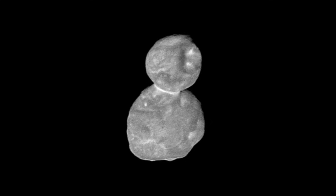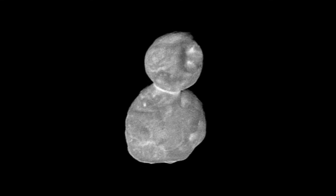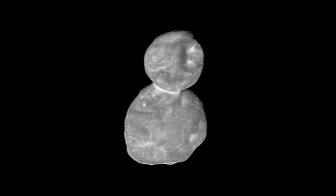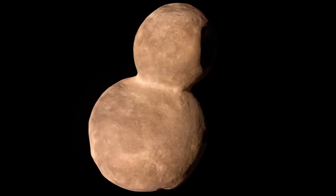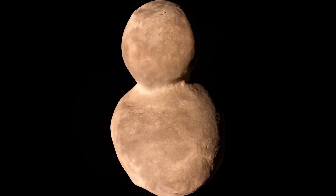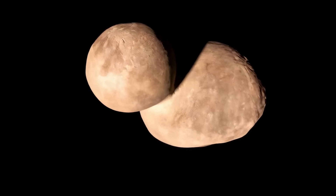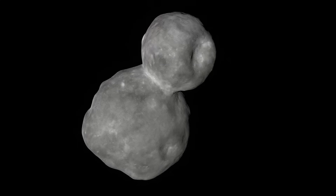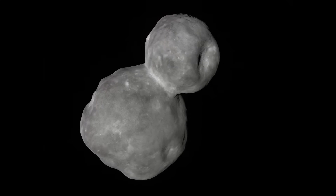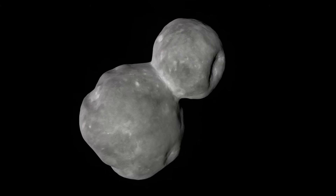Unlike Pluto, which is geologically diverse, Arrokoth's surface is subdued, almost serene. New Horizons' high-resolution images showed remarkably few craters, meaning it has been largely unchanged for over 4 billion years. This near-pristine state makes Arrokoth one of the best-preserved relics from the solar system's birth. Its surface isn't perfectly smooth, though — subtle ridges, pits, and bright spots hint at complex processes during its formation, but there's no sign of tectonics or internal activity. At these temperatures, approaching 40 Kelvin, Arrokoth has remained frozen in time, a silent witness to the earliest chapters of planetary evolution.